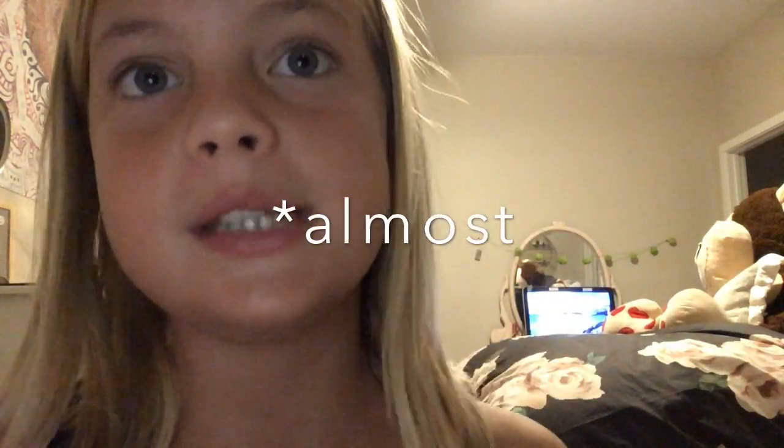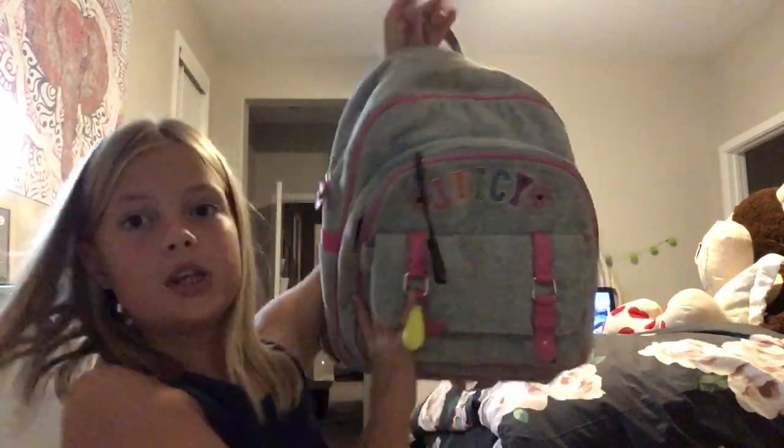Anyway, today — I've been posting every single day — I thought I would do a 'what's in my bag' thing, like what's in my purse or backpack. So let's get into it. Here is my bag. This is a Juicy Couture bag. I actually got this passed down from my cousin — it was too small for her, so now it's mine.